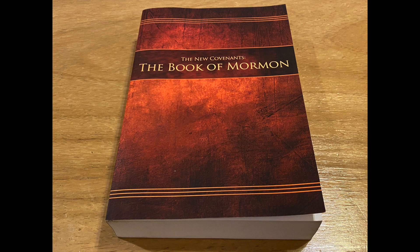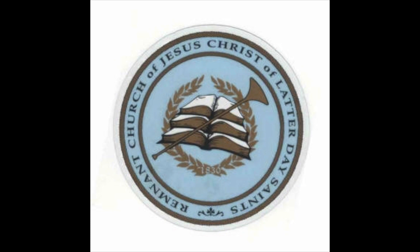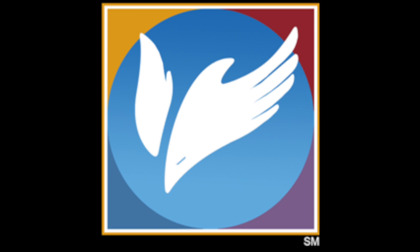This next Book of Mormon Edition review is an interesting one, as it's part of a new set of scriptures belonging to a unique movement of the Restoration. This is the New Covenants edition of the Book of Mormon, and the volume is used by the Remnant Fellowships. This is not to be confused with the Remnant Church of Jesus Christ of Latter-day Saints, which is an alternative to the RLDS, or Community of Christ, organizations.